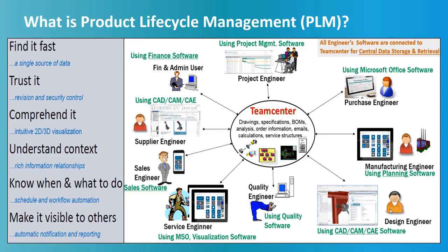Before we deep dive into Teamcenter PLM, we need to understand what is Product Lifecycle Management, also known as PLM. As shown in the picture here, PLM is a software which helps industries to make their product data safe and secure by centrally storing and managing it. PLM data involves design data, documents, text files, PDF, PPT, etc., created by different people using different software such as CAD, CAM, CAE.